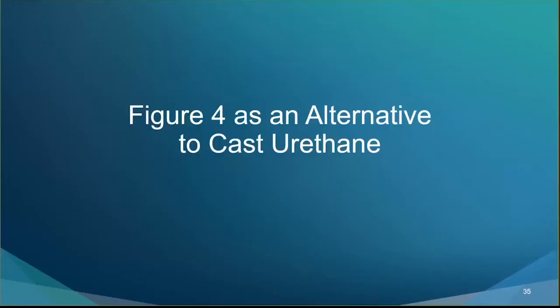At the parts manufacturing level, we're constantly looking for methods of producing cast urethane low-volume production parts faster and cheaper. As Patrick mentioned, we've installed Figure 4s and they've been able to accomplish just that. Today I'd like to present what we found to be the key advantages of using Figure 4 as an alternative to cast urethane for low-volume production orders.